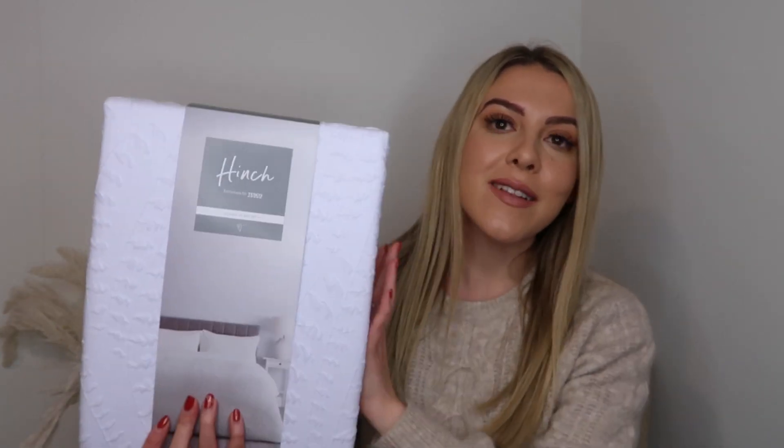I then picked up a new duvet — this is the Hinge double duvet set. I think it was either £28 or £32 — I can't quite remember but I'll try to link it below. I wanted a nice new duvet as I've got a beige bed now and I'm in the middle of redoing the whole room, which is why my filming background is a bit all over the place at the moment. I'm surrounded by clothes ready to sort out for Vinted and charity.